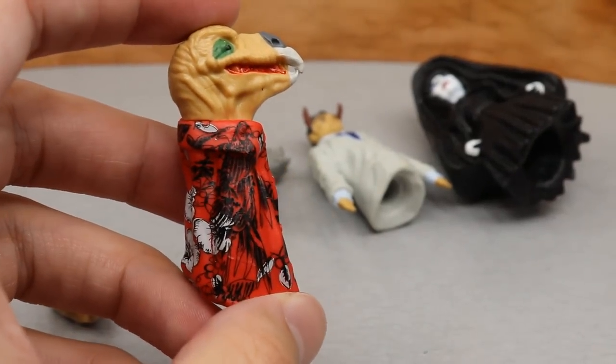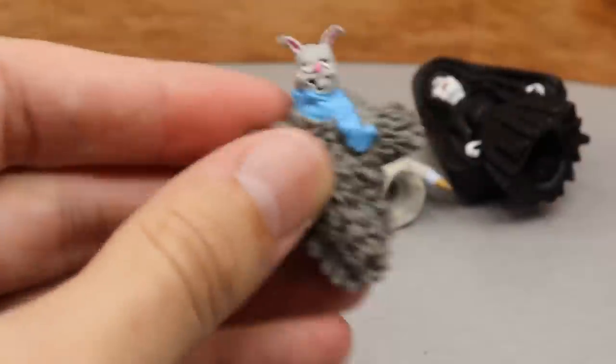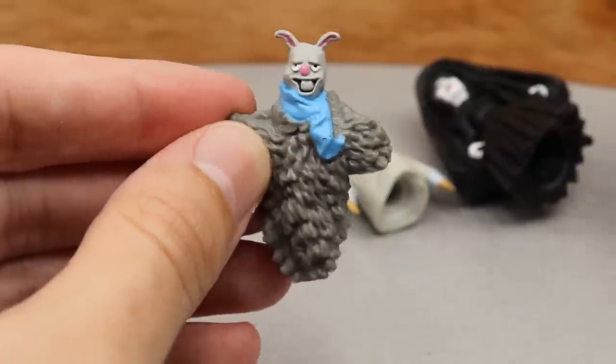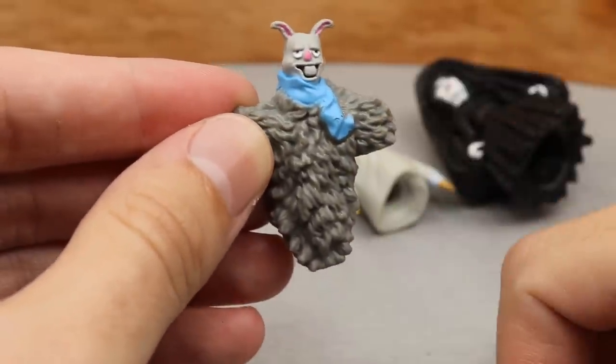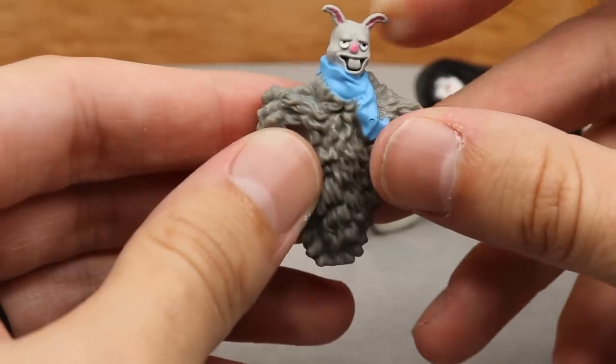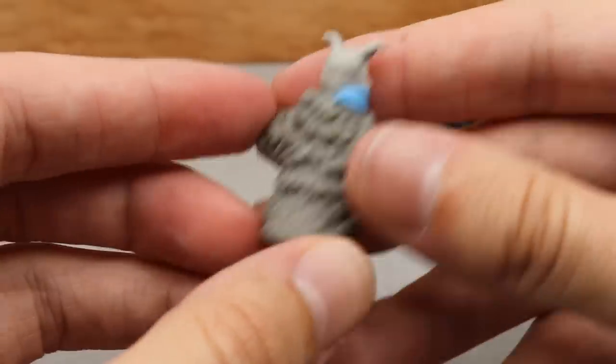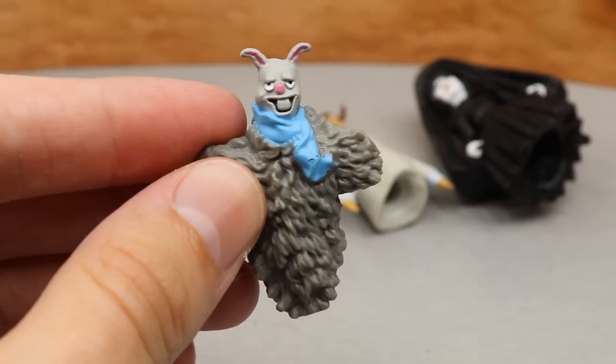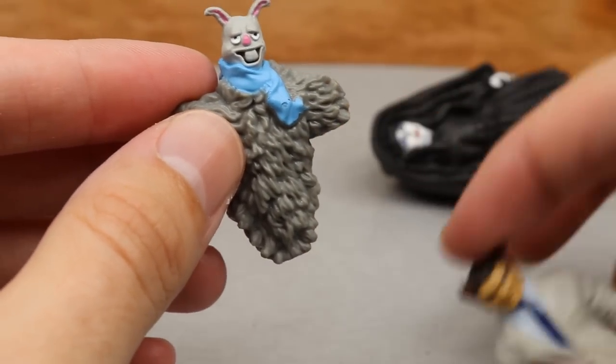Next up is Rambling Rabbit, probably one of my favorites. I hate that we didn't get Huskus the Pig — that would have been nice to see. But Rambling Rabbit looks good, it's gray, I like the face on there, and it has the same hole in the bottom to put it on the figure.